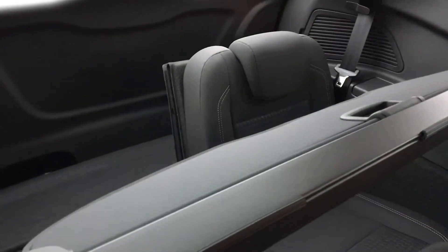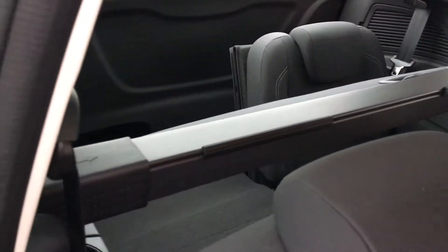In the back you've got the boot but you've also got two rear seats to make it a 7-seater. There's also an accessory part in the back.